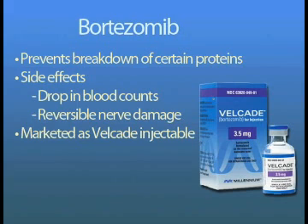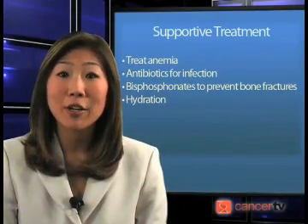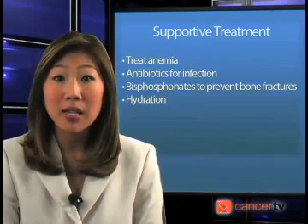Prevention and treatment of complications of the disease is as important as treating the disease itself. There are drugs that stimulate bone marrow to counteract low blood count. Immediate treatment with antibiotics is necessary for infection. Myeloma patients should avoid crowded and congested areas, and are also prone to bone pain and fractures — they need to avoid lifting heavy objects or going to places where a fall can occur. Drugs such as zoledronic acid are given to strengthen the bones. Myeloma patients also need to drink lots of fluids to prevent dehydration, calcium buildup, and kidney damage.